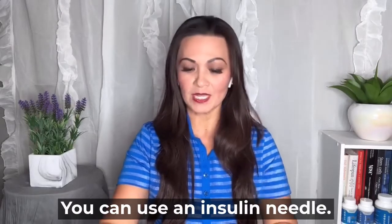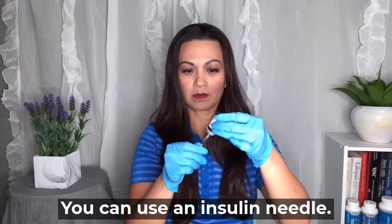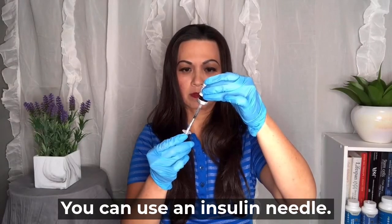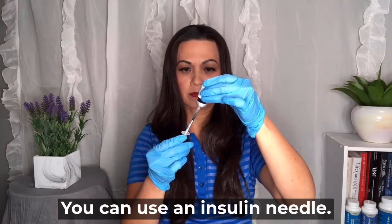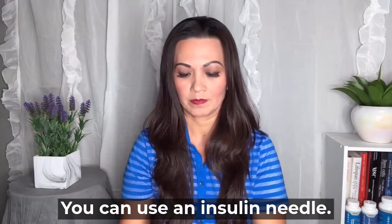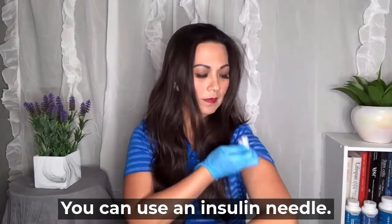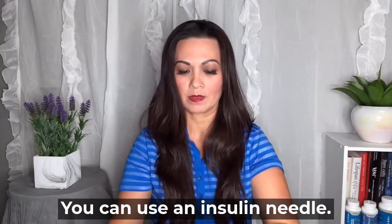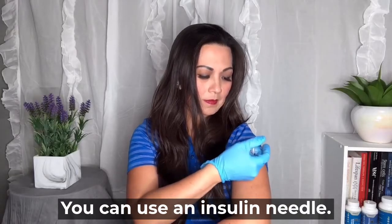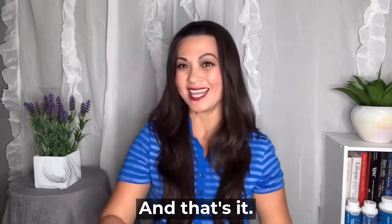You can use an insulin needle. Thymosin alpha-1. And that's it.